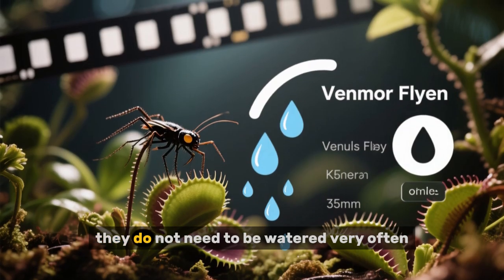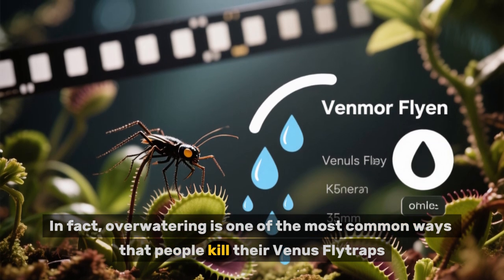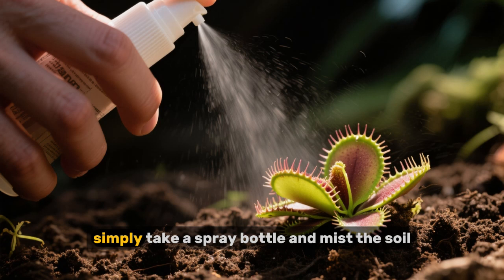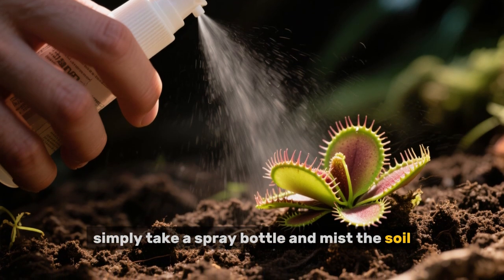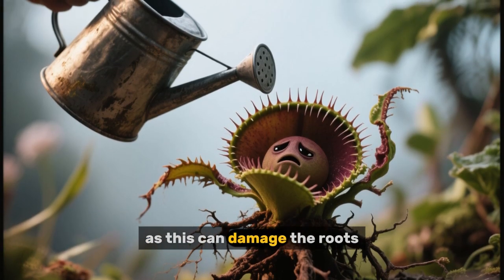Second, they do not need to be watered very often. In fact, over-watering is one of the most common ways that people kill their Venus flytraps. If you want to water your plant, simply take a spray bottle and mist the soil. Do not put the plant itself under the water, as this can damage the roots.